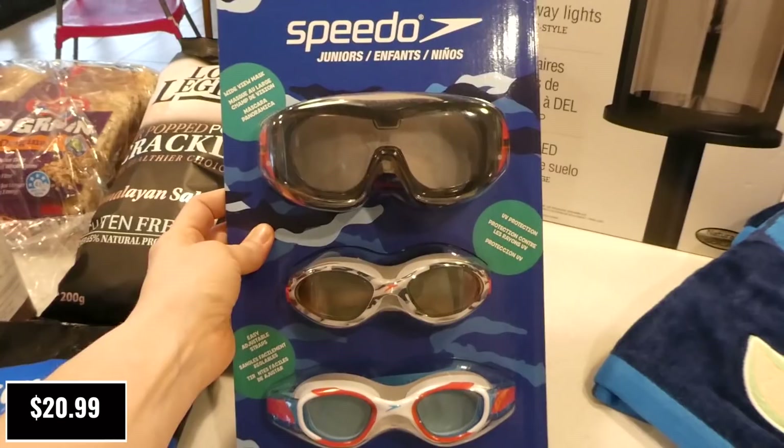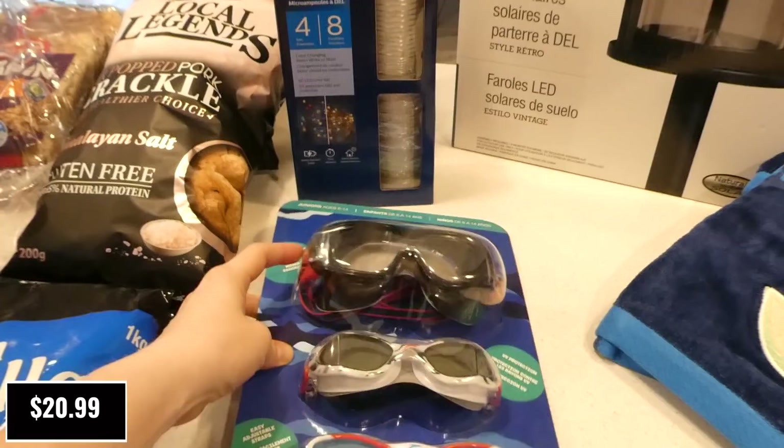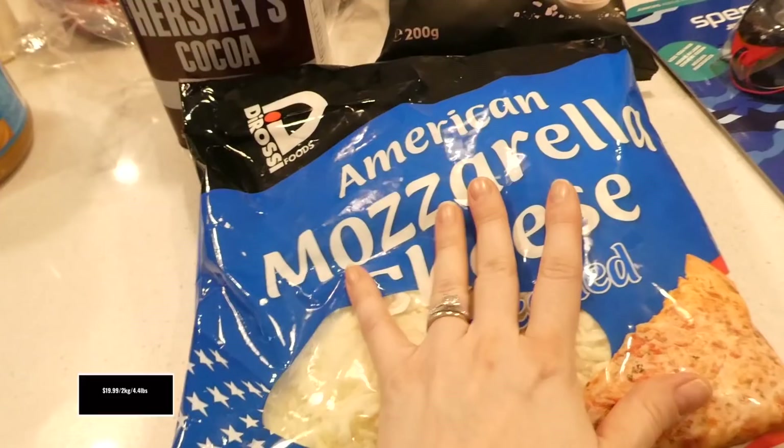My oldest needs new goggles, and I picked up this pack because it was the same price as what we'd pay for one set — and we get three, plus larger ones for trips to the ocean. These are for ages 6 to 14, with easy-adjust straps on the side and UV protection. The adult ones were the same price and great, but my husband just got a new pair.